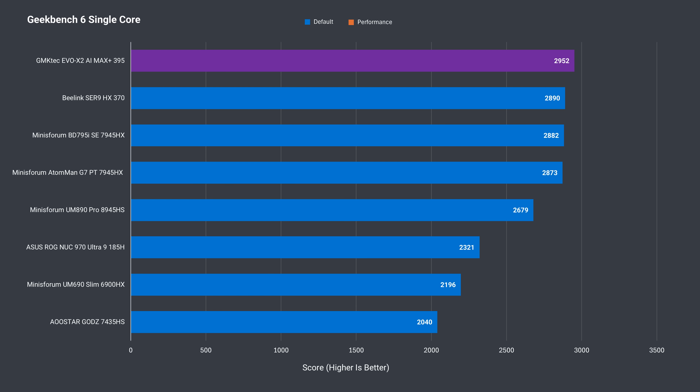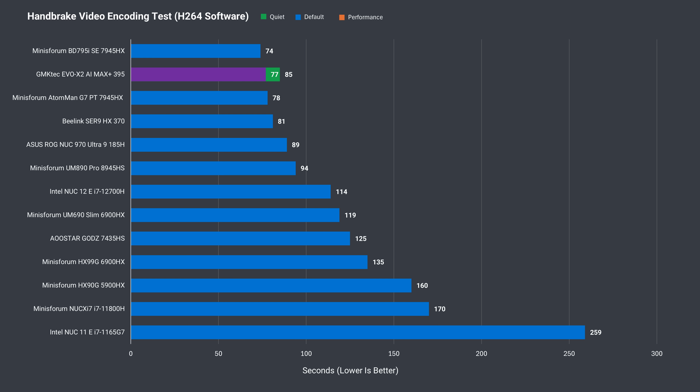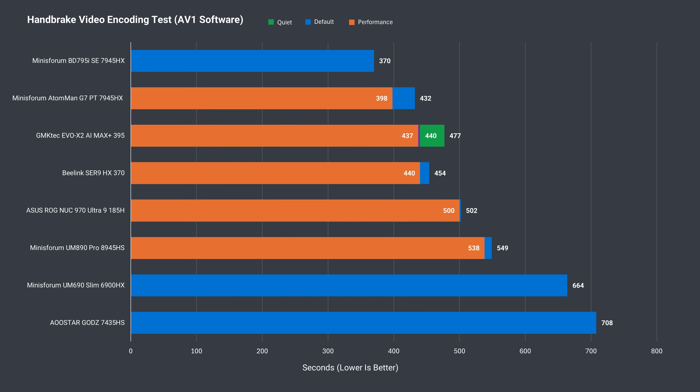Geekbench single-core has a variety of CPU workloads and puts the Evo X2 at the top — again, the different modes didn't make a difference. In Geekbench multi-core, the Evo X2 wins in any mode with slight improvements as you switch upwards. Moving to H.264 CPU video encoding, there's little difference between the top two modes. In the longer AV1 encoding benchmark, the same thing happens.